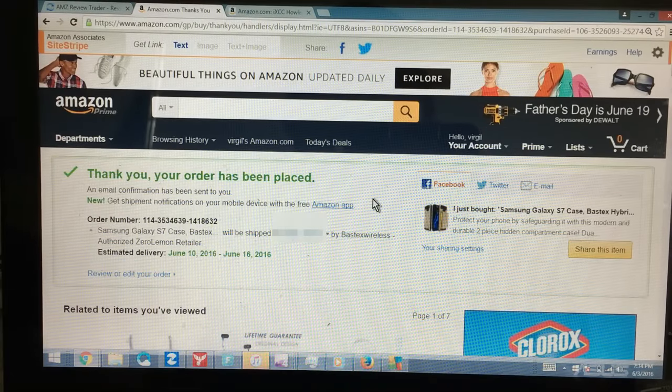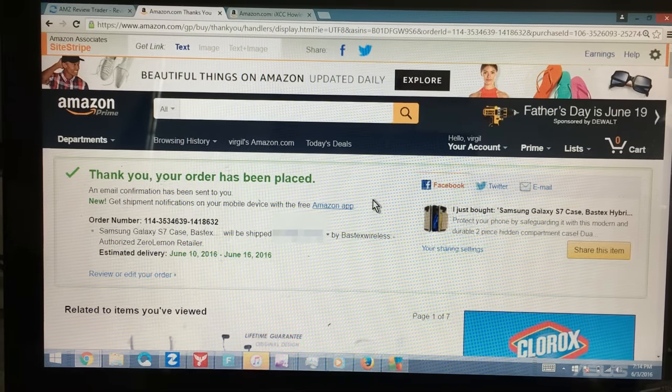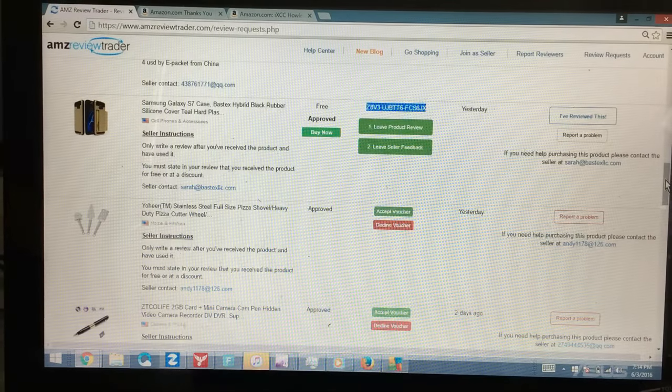And there you go — my order is on its way with one-day free shipping, so I should have it tomorrow or the following day. It's pretty simple. If you guys have any questions comment below. Subscribe, share, and like — I appreciate it. Thanks, bye!